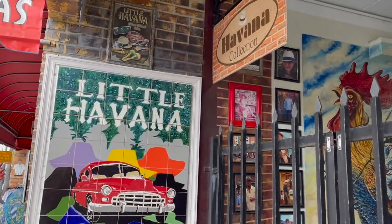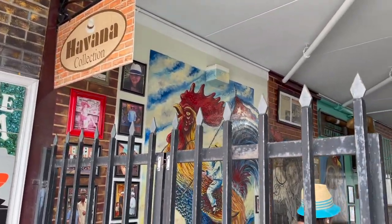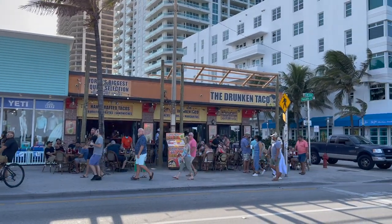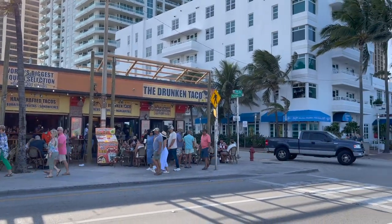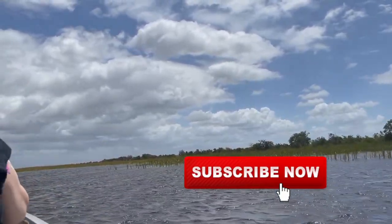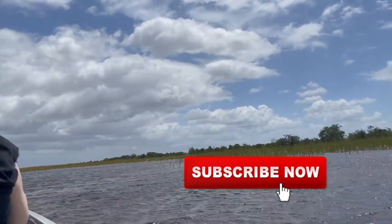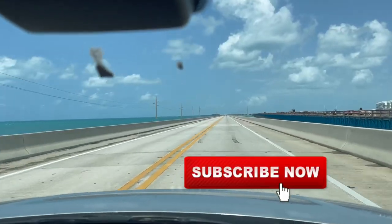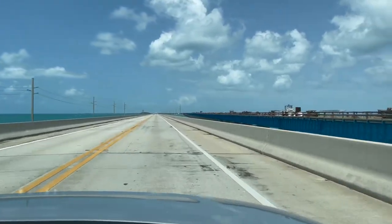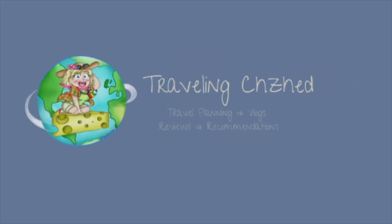Coming up on the Traveling Cheesehead, we explore Little Havana in Miami, go explore Fort Lauderdale on the water taxi, the oceanfront, as well as Sawgrass Recreational Area and the Everglades before heading down to the Florida Keys. Can't wait to join you next time on the Traveling Cheesehead. Where are we going next? Let's go!